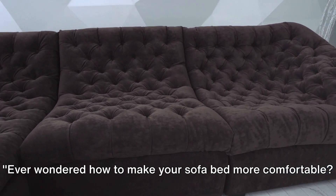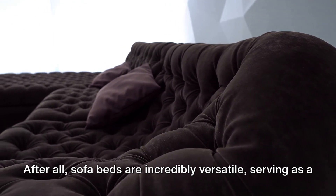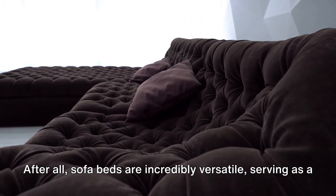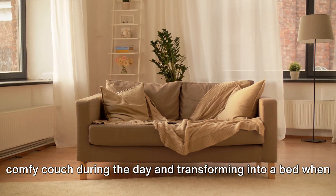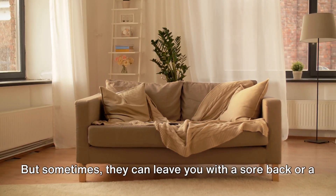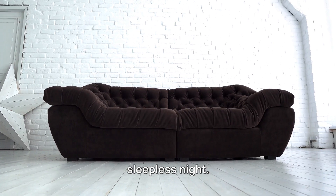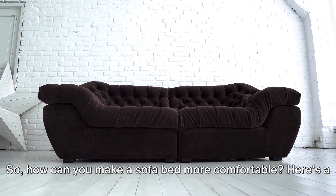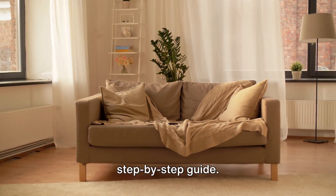Ever wondered how to make your sofa bed more comfortable? It's a question that has likely crossed the minds of many. After all, sofa beds are incredibly versatile, serving as a comfy couch during the day and transforming into a bed when the need arises. But sometimes, they can leave you with a sore back or a sleepless night. So, how can you make a sofa bed more comfortable? Here's a step-by-step guide.